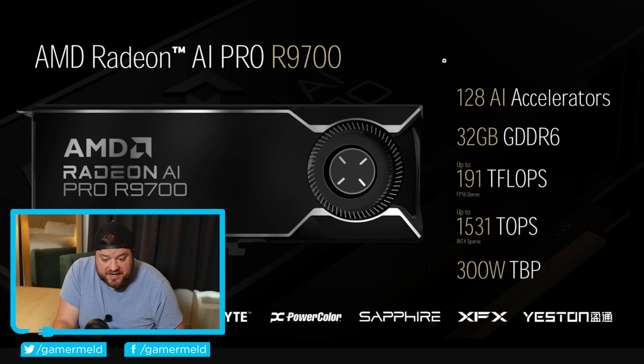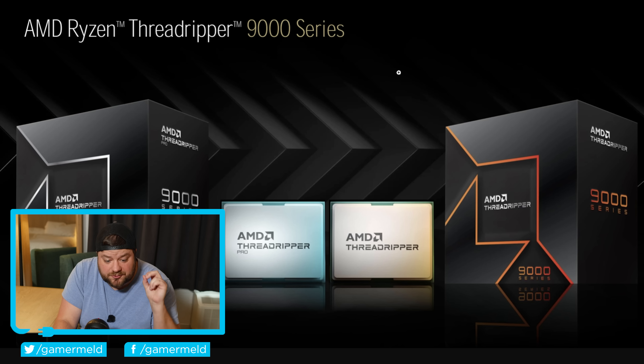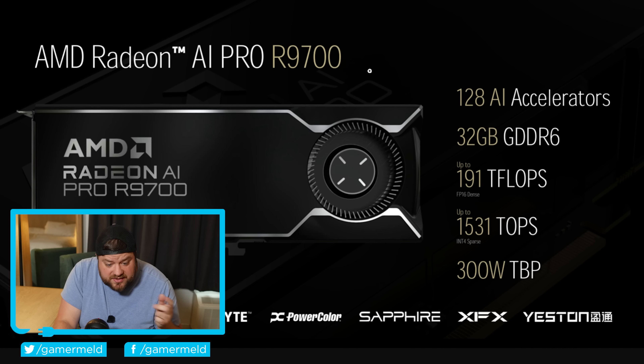Next up, AMD recently announced both the Radeon AI Pro R9700 as well as the Threadripper 9000 series processors, but they didn't give us too much information about either of those at first. They have now sent that out, and starting with the R9700 — we kind of already knew this part — it has 32 gigabytes of GDDR6.